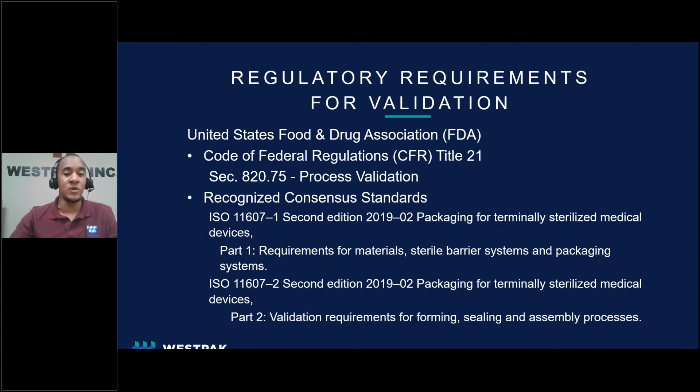Performing validations on equipment and tests is not something new. However, the requirements for them to be performed on test methods has seen a recent push by several regulatory bodies. So let's dive into some government regulations. In the United States, the FDA with the backing of the Code of Federal Regulations, or CFR for short, include requirements for process validation.